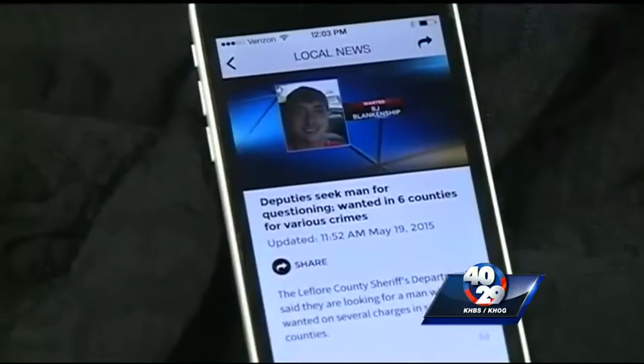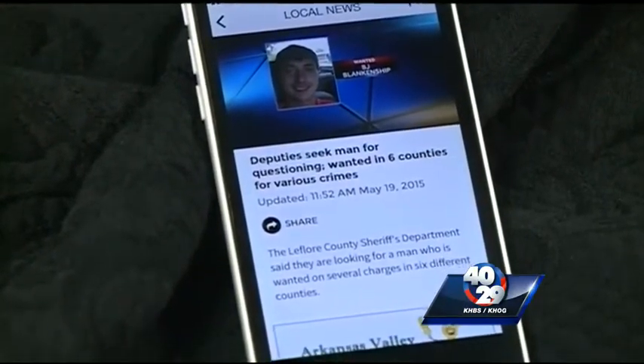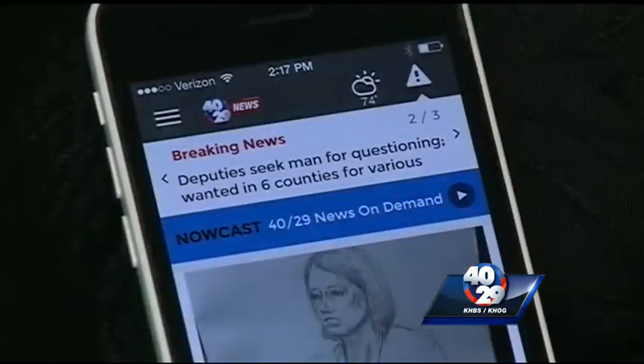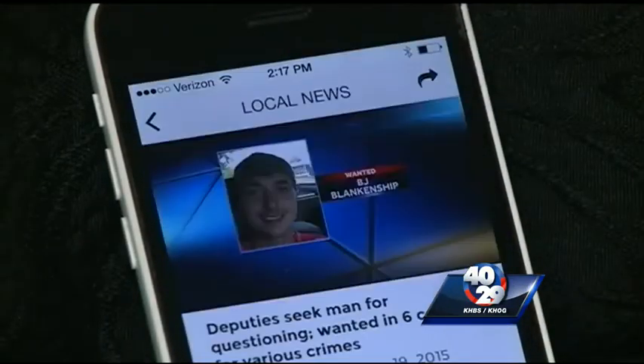Two cool things: when you tap the notification from your phone, it opens directly to that story. And all the latest alerts are displayed at the top of the app. You can scroll through or tap them from the home screen to read.